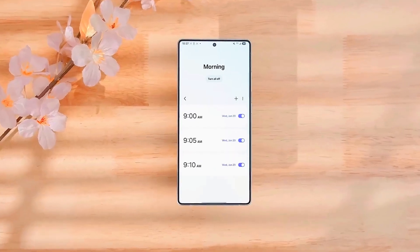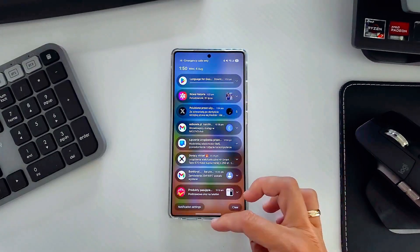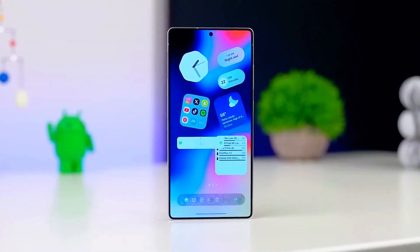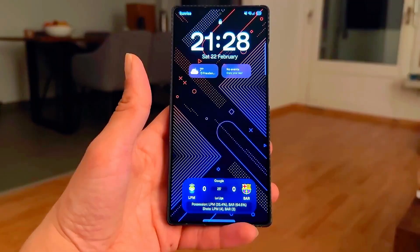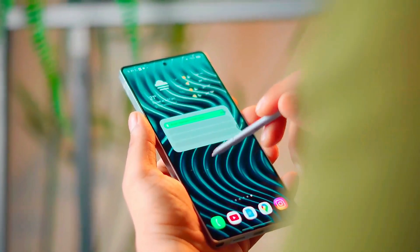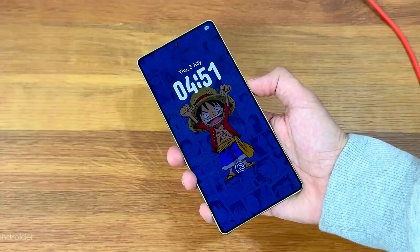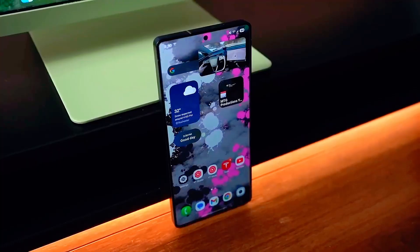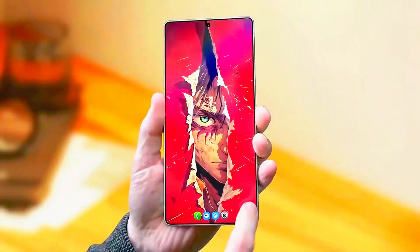Are you ready to see how Samsung just changed the entire smartphone experience? Because the brand new Samsung One UI 8.5 isn't just another software update — it's a complete evolution that'll make your phone feel futuristic. From new AI features that think faster than ever, to battery performance that learns your habits, Samsung is taking smart to a whole new level.